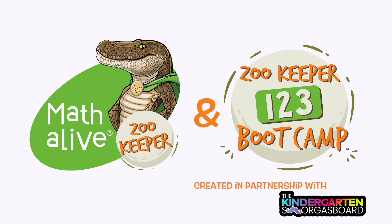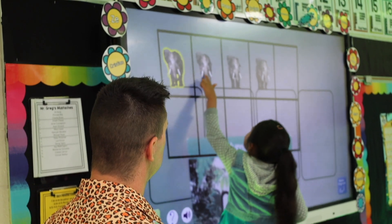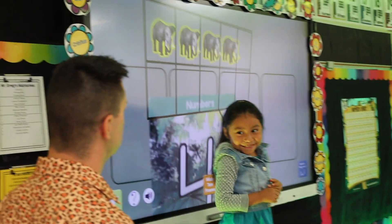Are you ready? Yeah! 1, 2, 3, 4. 1, 2, 3, 4. How many? 4.